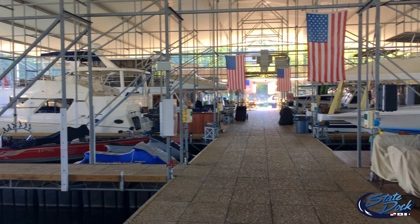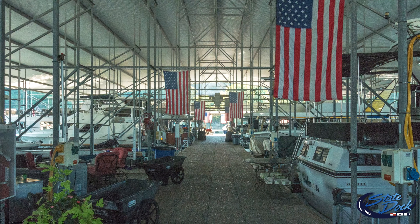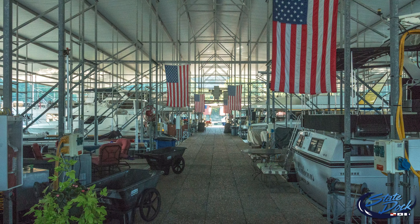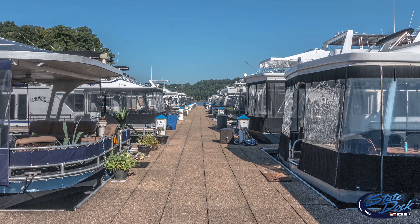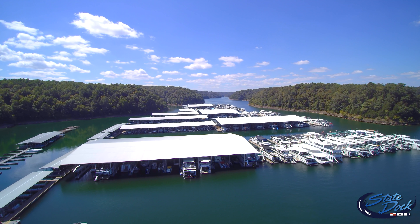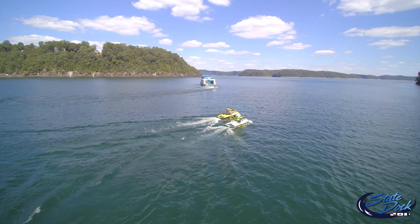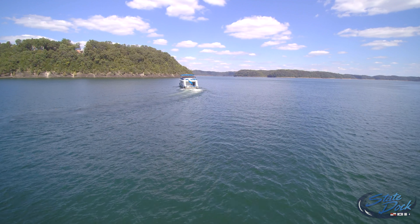Our slips are all metal structures with 12-foot-wide main walkways and concrete decks. We're a splinter-free environment with all composite and concrete decking. There truly is a difference in marinas. Come visit our facilities and you'll see why it just may be time to move your boat to State Dock Marina.